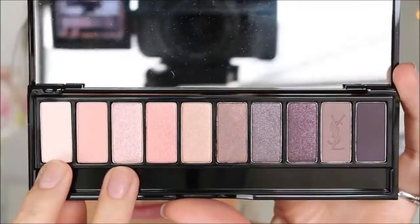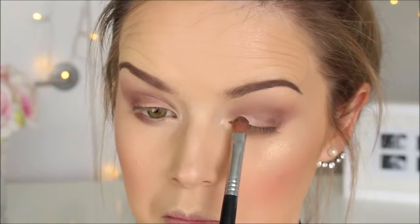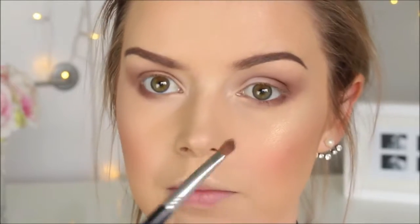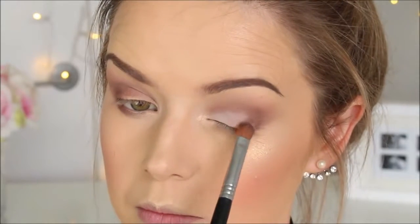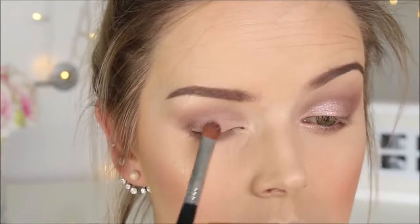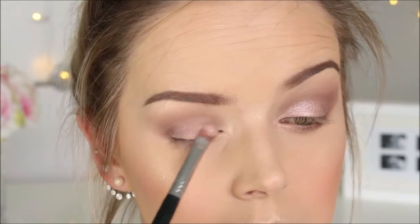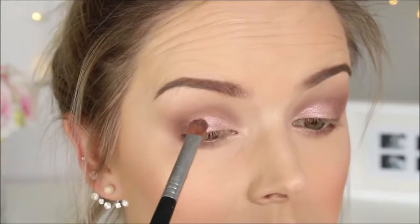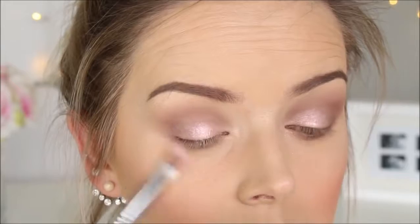This eyeshadow is very new by YSL — this is their limited edition Variation Couture eyeshadow palette. What I'm going to do is take that really soft white pink matte eyeshadow and place it all over my lid with a flat hand brush. I'm going to spritz it with that MAC lotion I used earlier, to make sure that the glittery pink eyeshadow transfers really nicely and the pigment is very strong.